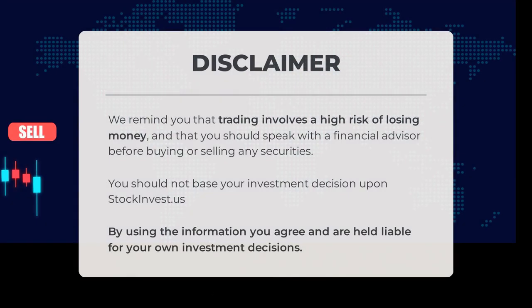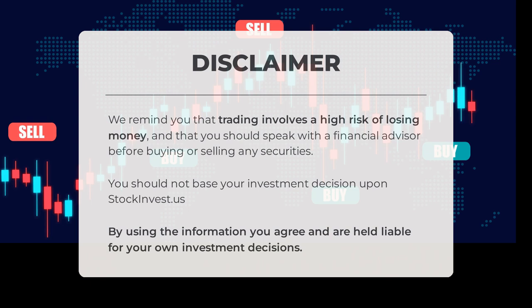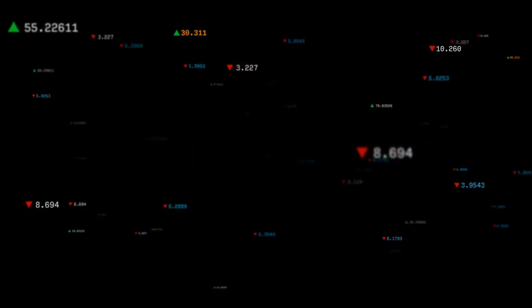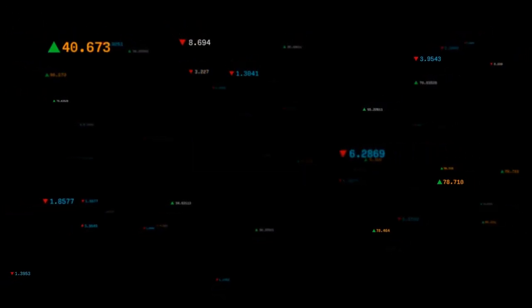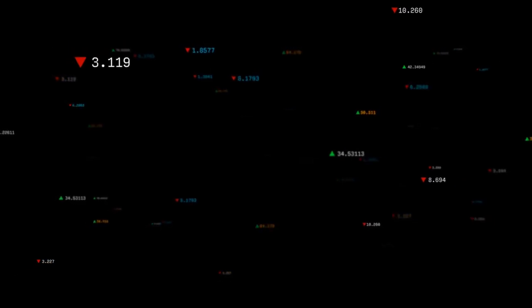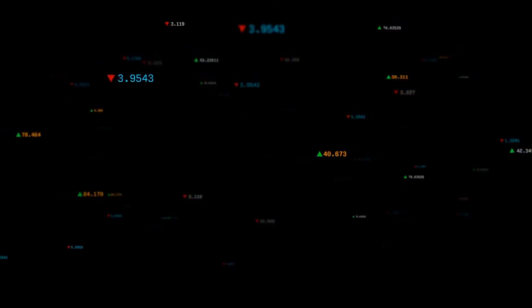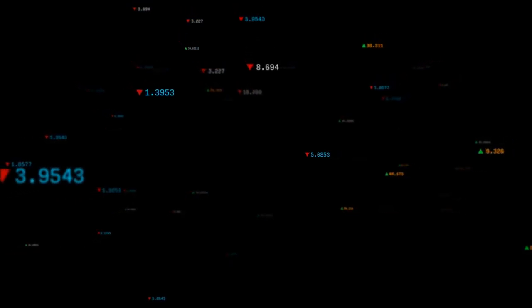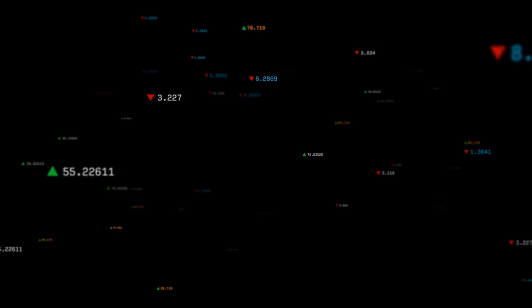We remind you that trading involves a high risk of losing money and you should speak with a financial advisor before buying or selling any securities. You should not base your investment decisions solely upon stockinvest.us. By using the information, you agree and are held liable for your own investment decisions. Do you agree or disagree with our current view? Comment below and share your thoughts. Remember to like and subscribe — we wish you successful trading and a beautiful day, from all of us at StockInvest.